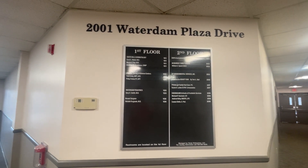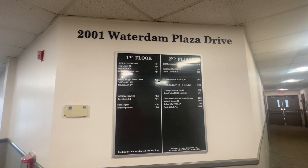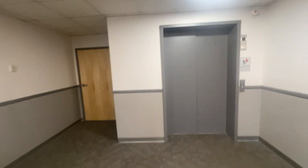What's up, y'all? I'm here at 2001 Walladam Plaza Drive in McMurray-Pittsburgh-Penceview, close to Canonsburg-Penceview, and they have an elevator that I've never seen before. I think this is going to be a Dover-Marshall. Yep, it's a Dover-Marshall.